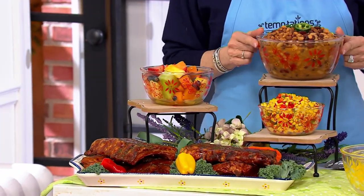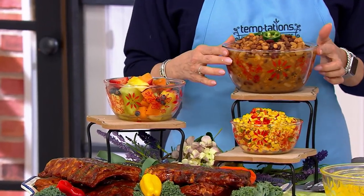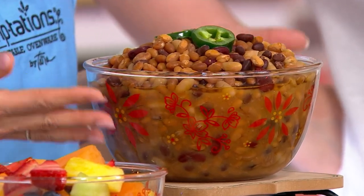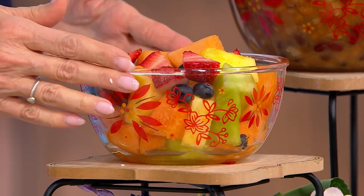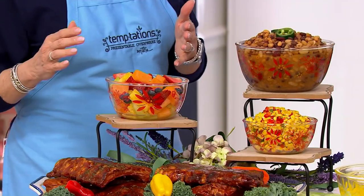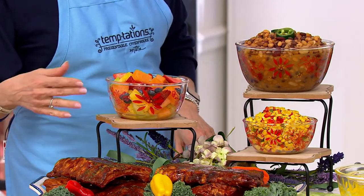You're getting a set of three: the half quart, the one quart, and the one and a half quart size — shown here in the red, which is perfect for the season. To give you a sense of dimension, this largest one and a half quart will serve a good six to eight people — great for beans. The one quart is perfect for a nice fruit salad. The pattern is subtle yet elegant — it allows your food to take center stage. The small bowl we used for a corn salsa, and in this platter we did some Corky's ribs.